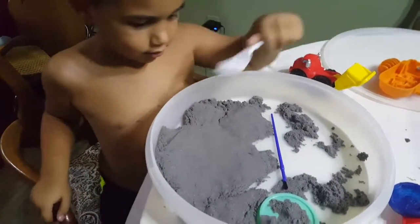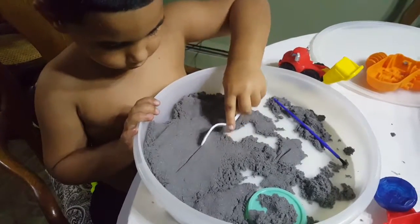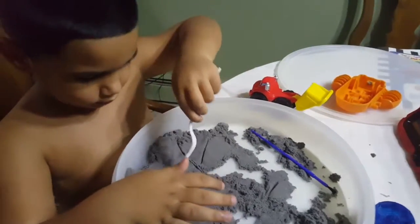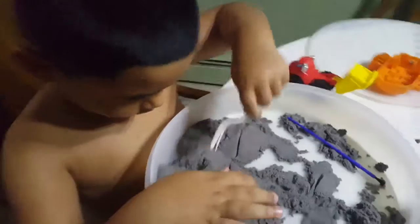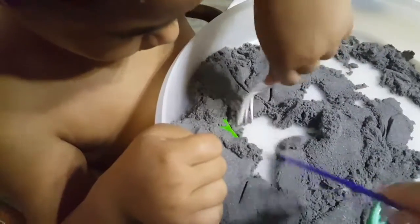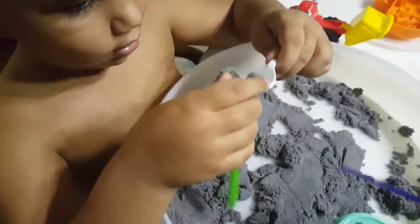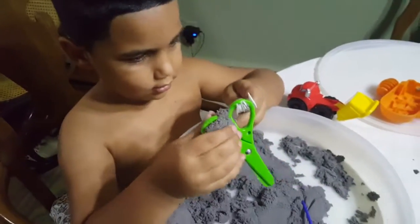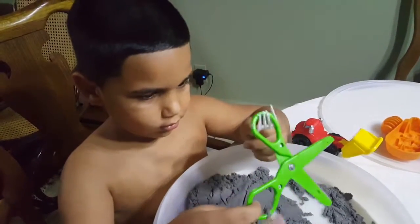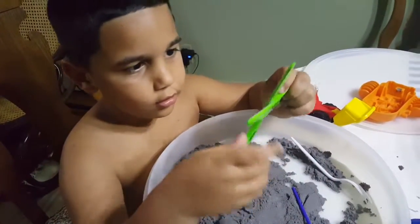Now I'm going to use this fork and get it out. Can you see it? It's like finding fossils. Isn't that neat? What are fossils? Like dinosaur bones? Those are fossils. But this is finding scissors. Finding scissors, yes.